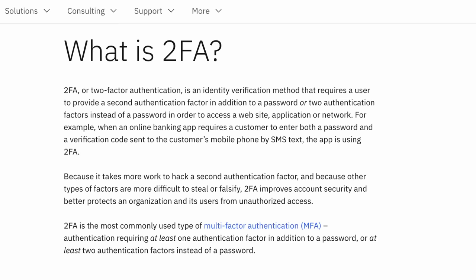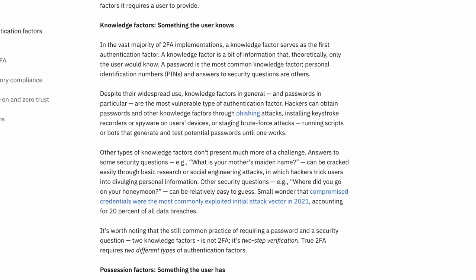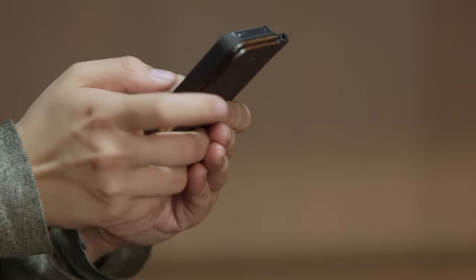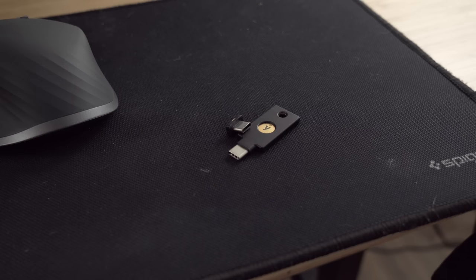First, the basics. 2FA stands for two-factor authentication. This combines a password — something you know — with something you have. Something you have can mean a lot of things, like a phone that receives SMS texts, a unique six-digit code, or a hardware key. This is important, as passwords alone are mismanaged, breached, and prone to bad practices, so asking people to combine passwords with something else greatly boosts security.